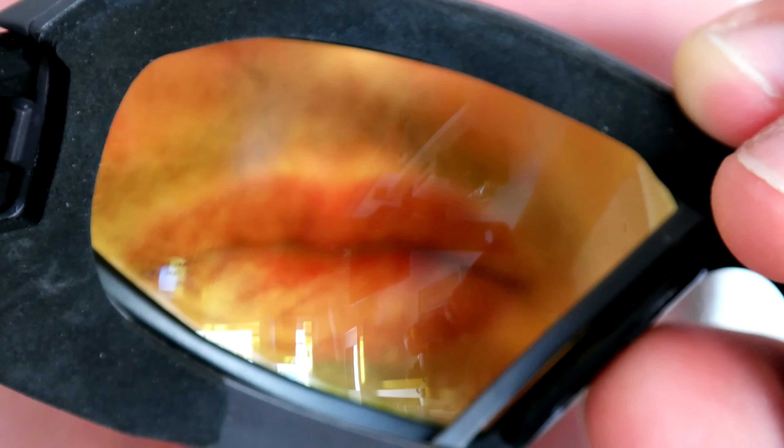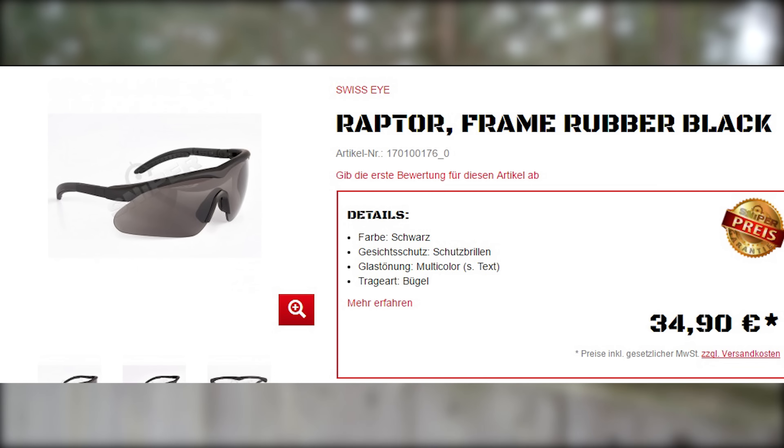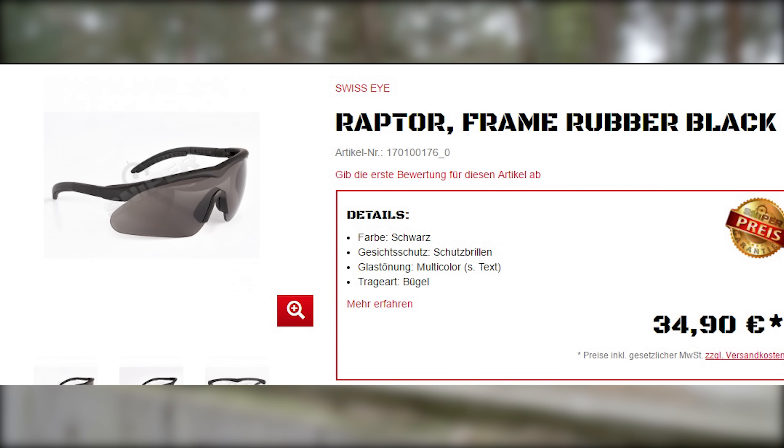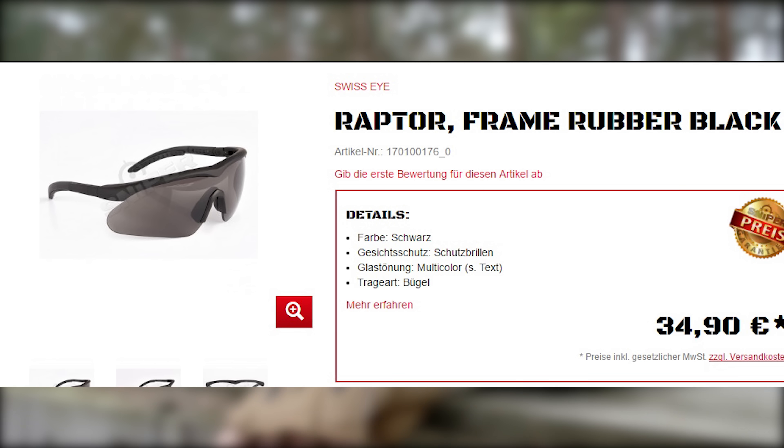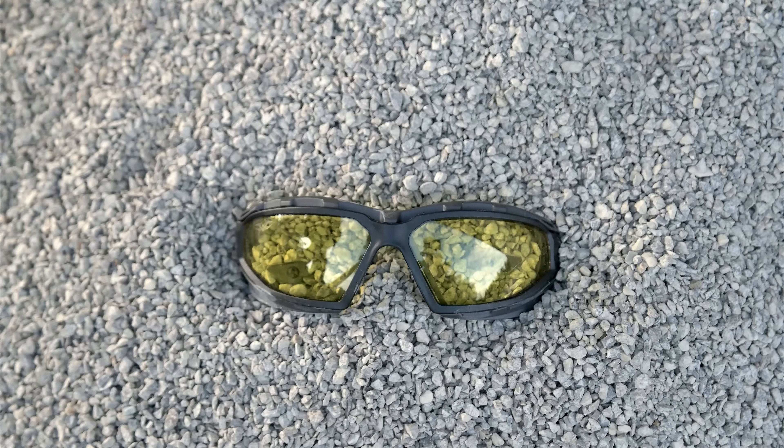Vulcan is primarily a paintball brand, but they used this technology for their airsoft goggles. For a short comparison: a Swiss Eye Raptor, a simple safety lens, costs 35€ and has normal lenses. The Vulcan VTEC Tango and Sierra are more of a helmet goggle style, while the Vulcan Zulu is more casual and modern.